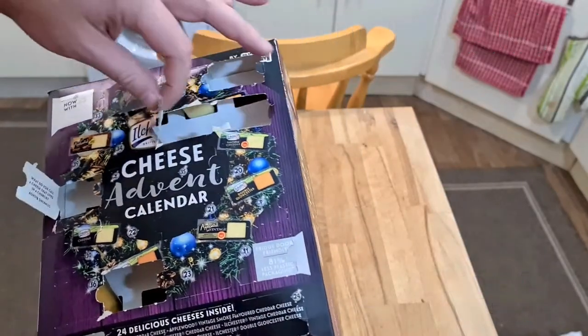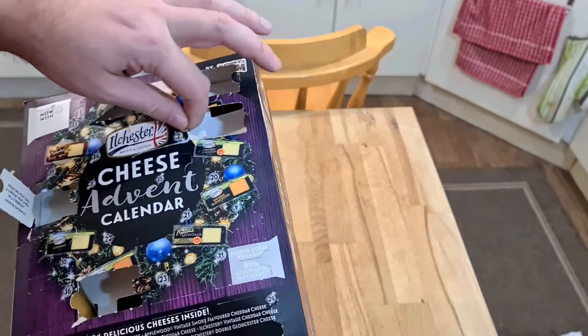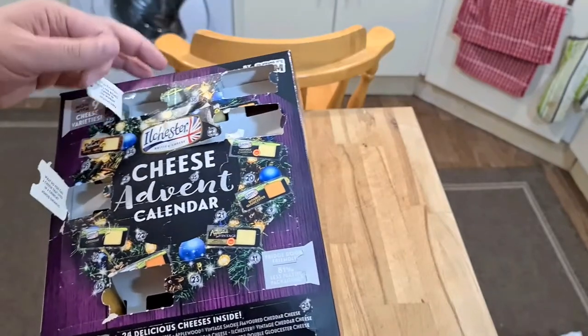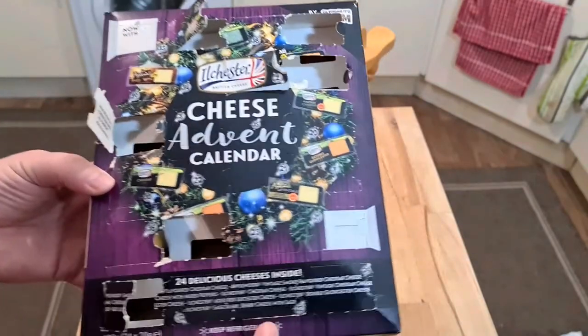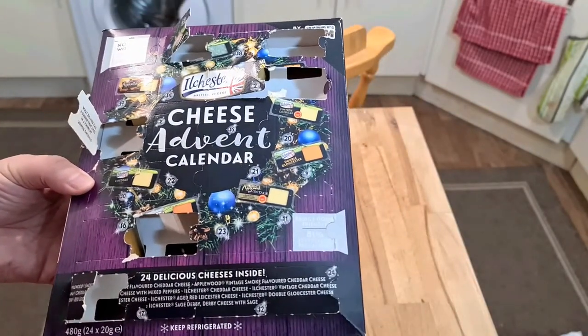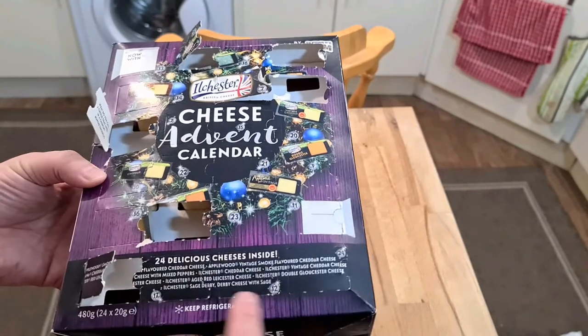That's 18, and this is falling apart because it's in the fridge and it gets damp, then it comes out the fridge and it gets less damp, and that just keeps happening to it. Keeping an advent calendar in the fridge isn't great, it would appear.